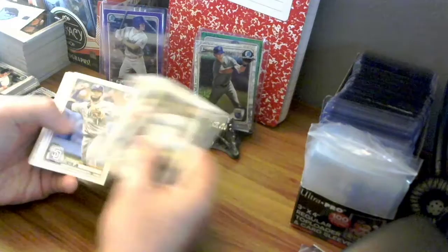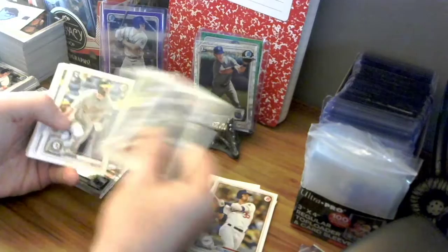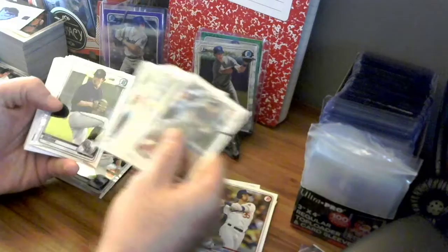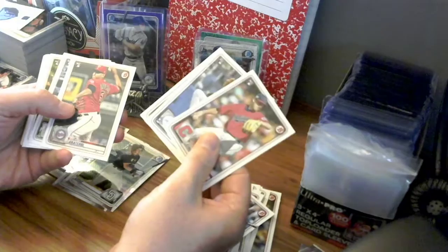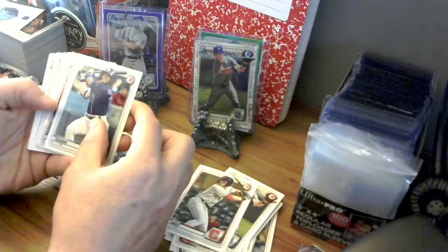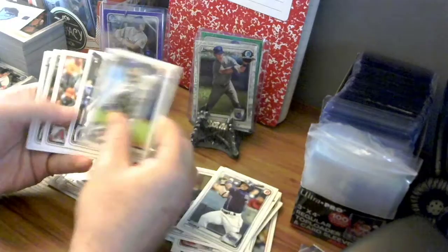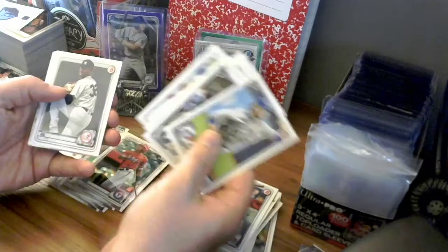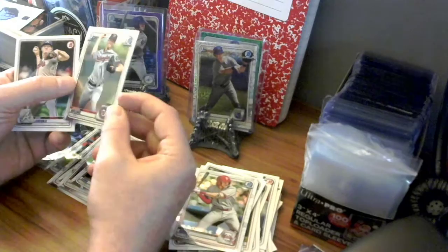Cody Bellinger base card, Jorge Mateo, Nico Hoerner, Ryan Rolison — upside down — and Grant Little. Now Brice Turang, Bobby Witt Jr. first Bowman, Wander Franco number one prospect, Bayron Lora and Chris Vallimont, Sean Murphy, Glenn Allen Hill Jr., Luis Gill, Alec Bohm, and Jackson Rutledge — upside down for some reason.